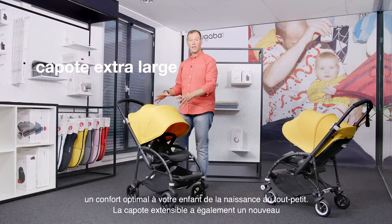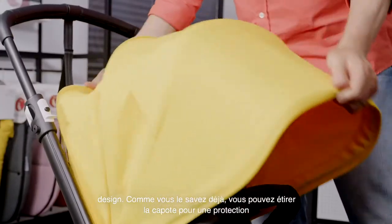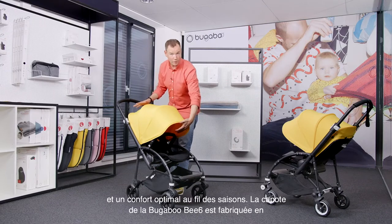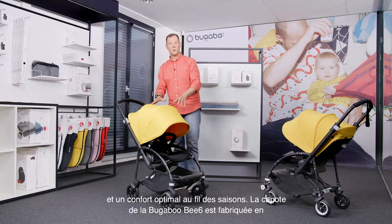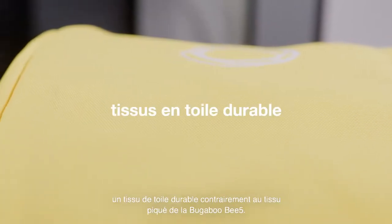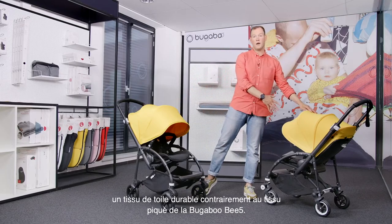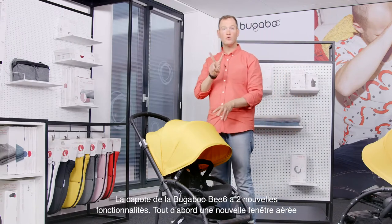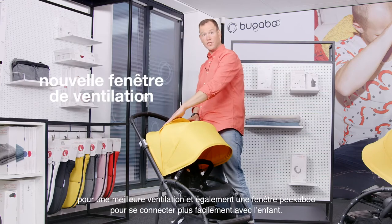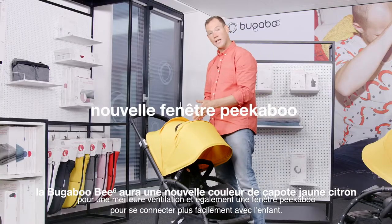Also, the extra-large sun canopy has a new design. As you already know, you can extend the sun canopy for optimal coverage, protection, and comfort throughout the seasons. The sun canopy of the Bugaboo Bee 6 is made out of durable canvas fabrics, compared to the PK fabrics of the Bugaboo Bee 5. The sun canopy has two new features: first, an extra breezy panel for breeziness, and secondly, a peekaboo window to easily connect with your child.